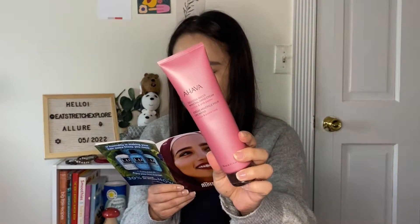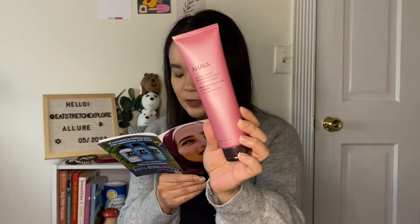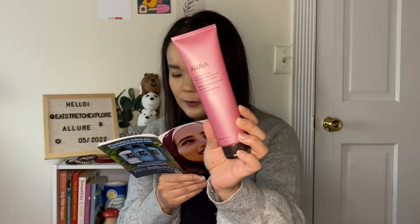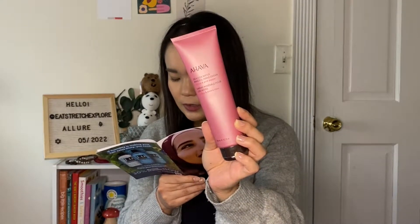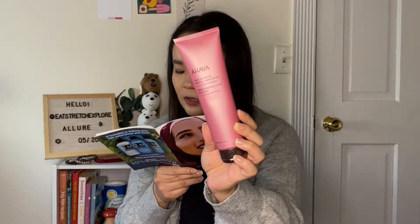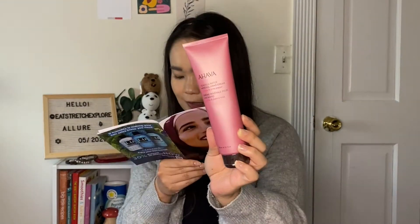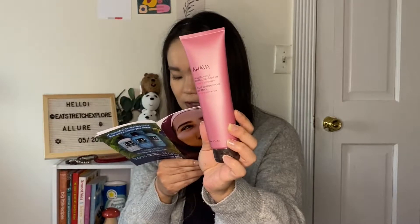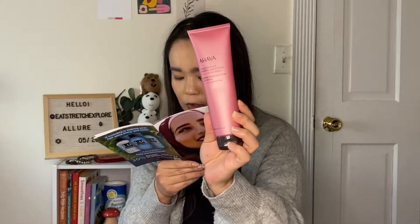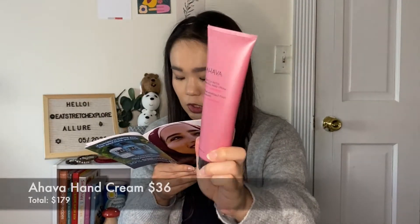This is the Ahava Mineral Hand Cream in Cactus and Pink Pepper. We have gotten this brand in the past but it was the mini size in the blue tube — I did not care for that scent, so I'm hoping this one is a little bit better. A 5-second massage with Ahava Mineral Hand Cream right after washing will keep your hands silky. This lotion feels light on skin but is infused with lots of hydrating ingredients — minerals from the Dead Sea, glycerin, and smoothing witch hazel. This one is 150ml, which is the full size, and has a $36 value.